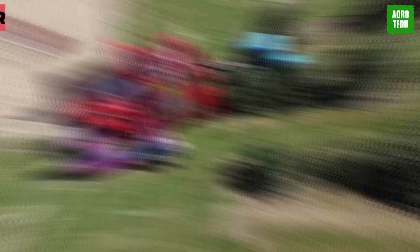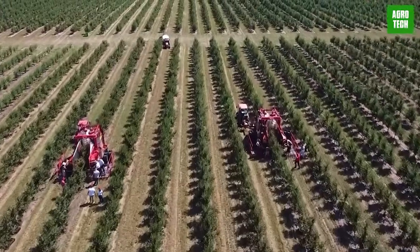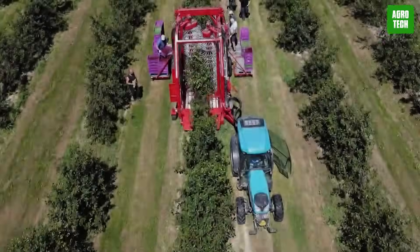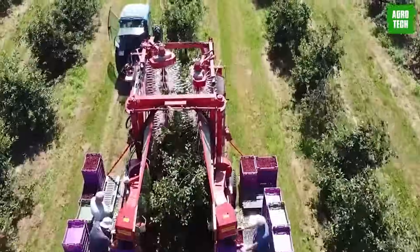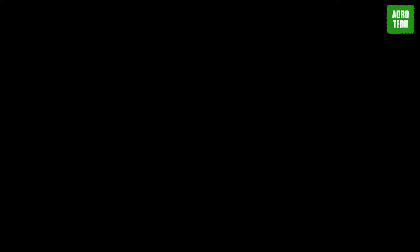Felix Z Harvester. This is a kingpin in the agricultural industry and a top choice for harvesting high-production farms. It's a great solution for picking fruits grown in orchards. Its harvesting system with vertical shakers ensures high fruit quality and prevents tree damage. The advanced technology puts it ahead of every other similar machine in the game.